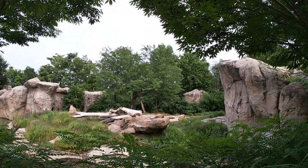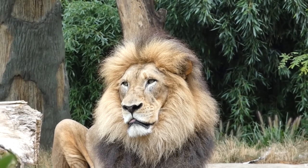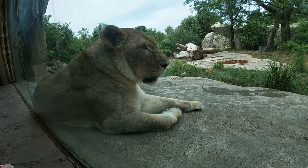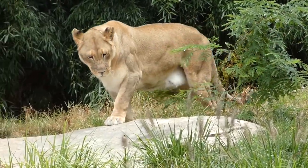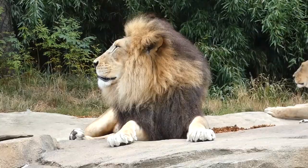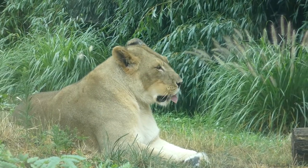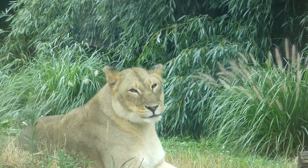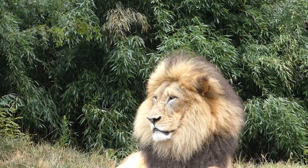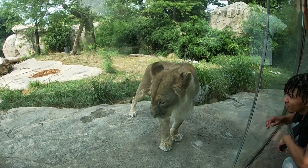The Cincinnati Zoo is currently home to two cats in particular: male John from the Smithsonian, and female Amani from St. Louis, both arriving in the Queen City just in time for their exhibit's opening. Just a year after that, the couple became parents to three cubs — sisters — who would eventually go on to continue growing the captive lion population in the AZA. Once again, the pair is now alone, but they seem to be enjoying life in one of the country's better homes for lions.